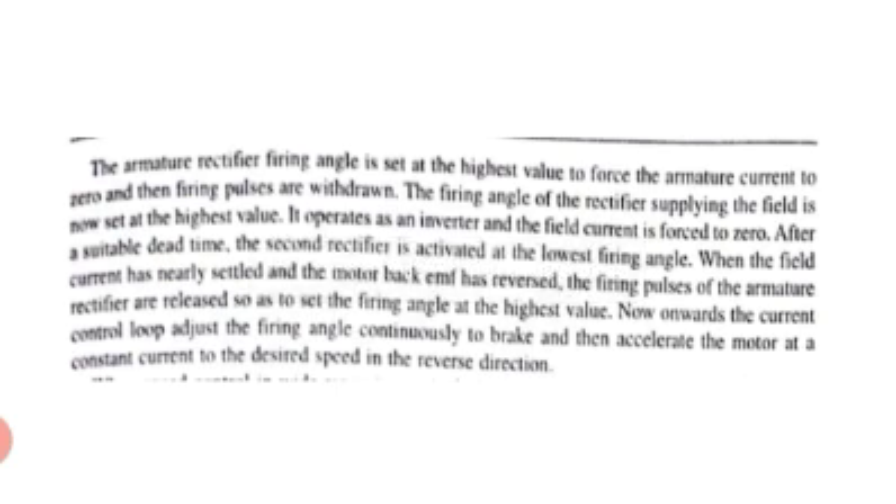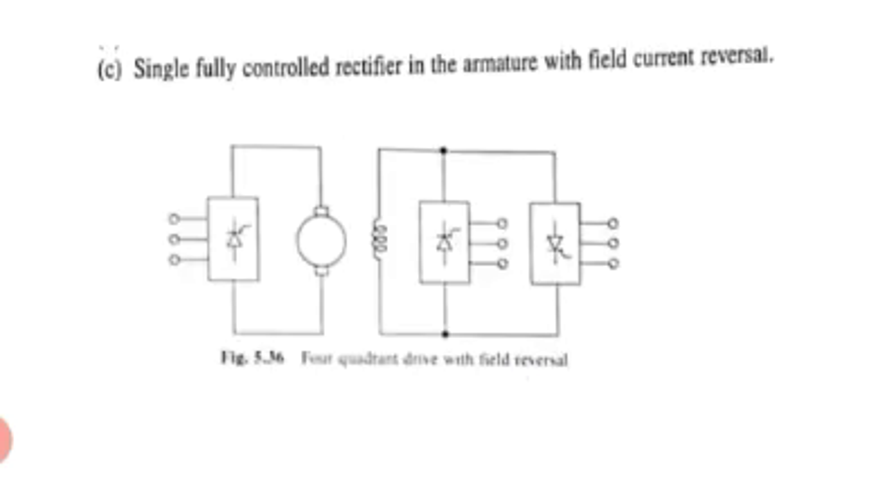To conclude: I have discussed multi-coordinate operation with regenerative braking — all four quadrant operation using three methods. First, single fully controlled rectifier with reversing switch using thyristors and contactors. Second, dual converter with circulating current and non-circulating current modes for four quadrant operation. Third, field current reversal. In the next session, I will go through a numeric problem on the dual converter. Thank you.